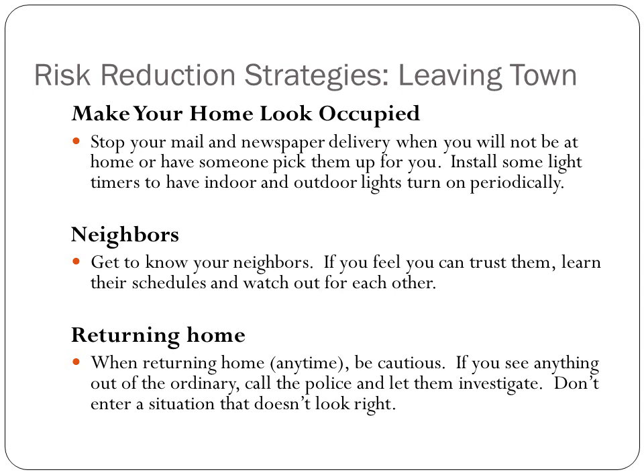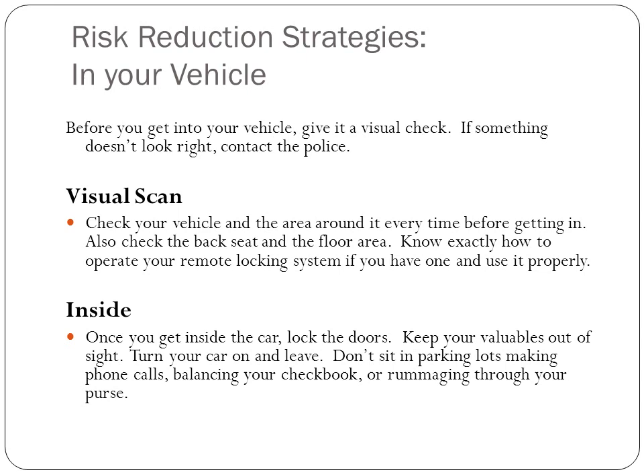When you're returning home, be cautious. If anything doesn't look right or feel right, call the police or just leave the area. When you're in your vehicle, always give it a visual check — if something doesn't look right, contact the police. Check the vehicle before getting in and check the back seat as well.